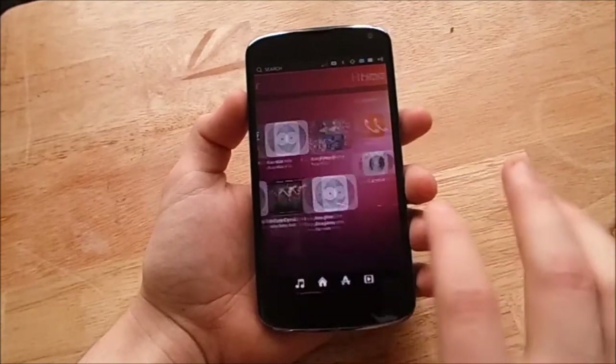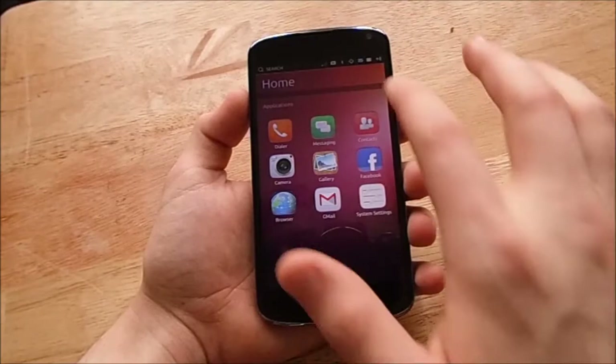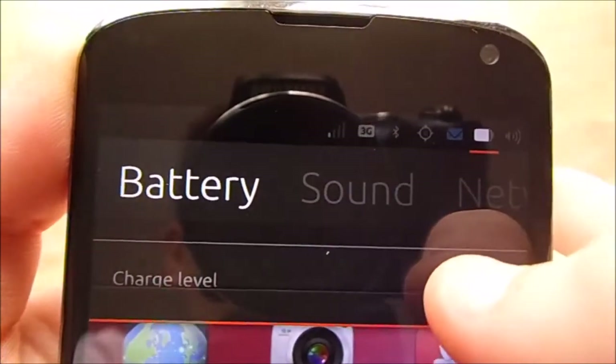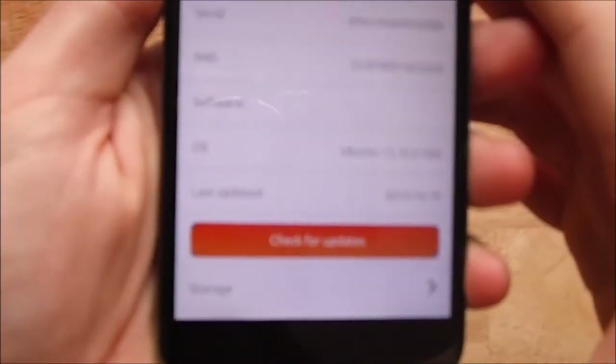For the last few months, Canonical has been releasing developer previews for Touch, their smartphone and tablet OS. Those of you who have been watching this channel for a while know that I've been trying it out every month and recording my findings to track the progress. Well, it's 1.0 time, and I have to say, I'm underwhelmed.